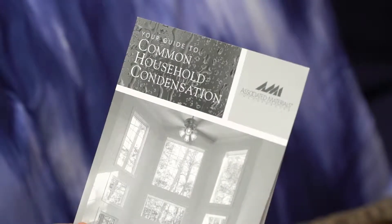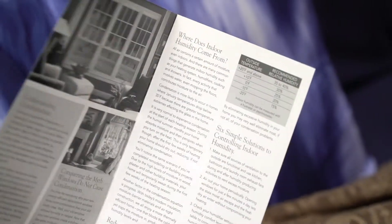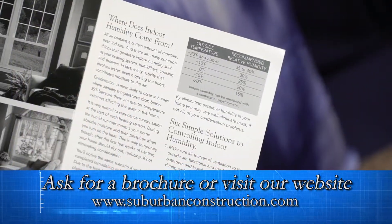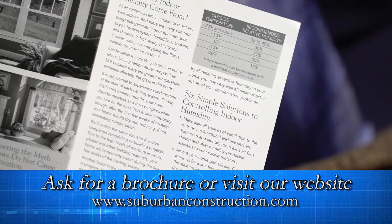We also have a guide to common household condensation literature that can be sent to your home if you request it. You can read this guide and follow the steps outlined. That should prevent further condensation issues.